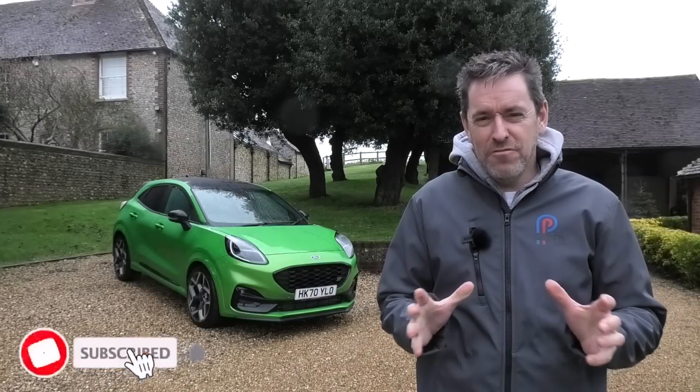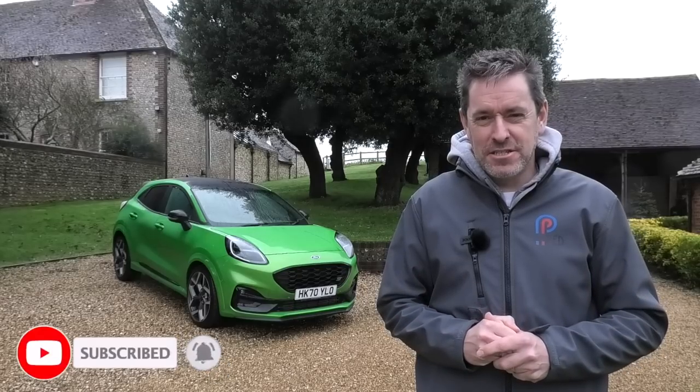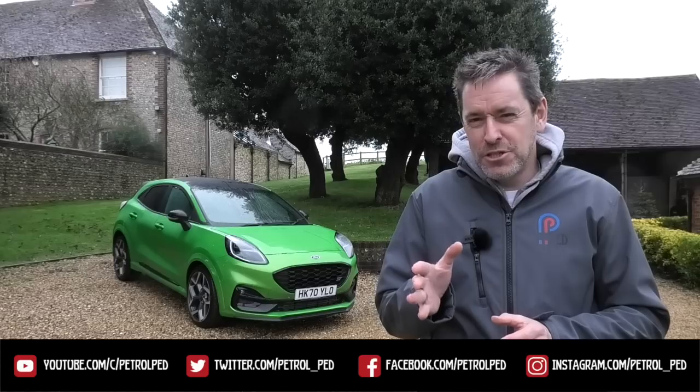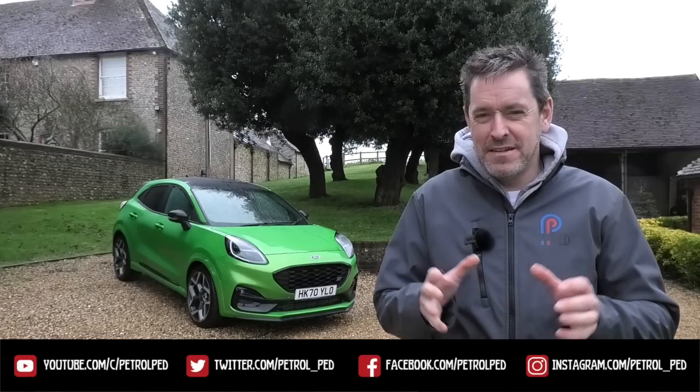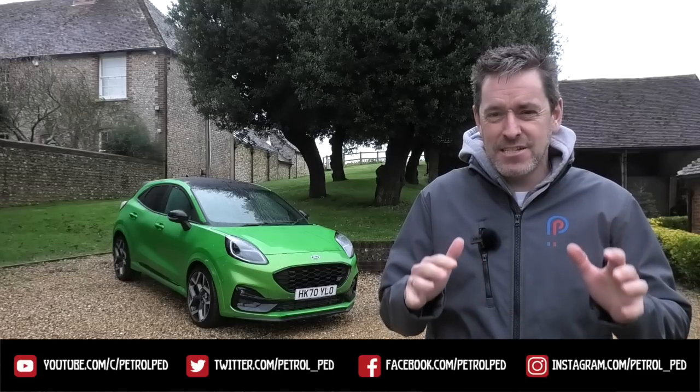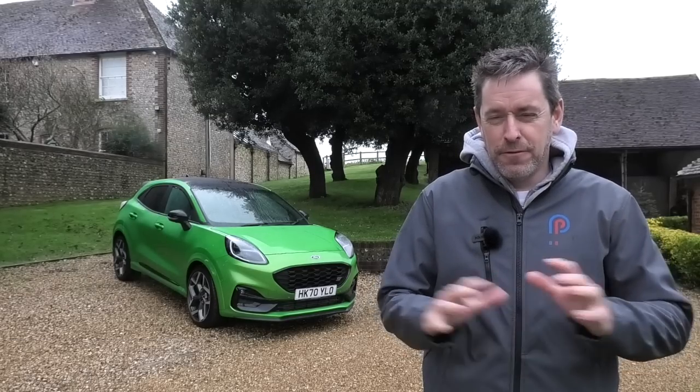Hey guys and welcome to Petrol Ped. Now one of my automotive guilty pleasures, apart from the Skoda Yeti, is the original Ford Puma. I don't know what it is about that car - I've always liked it. I even saw one at a motor show once many years ago that had been played with by Ford Motorsport and it had the underpinnings of an Escort Cosworth and it was fully rally prepared. Utterly brilliant looking thing.